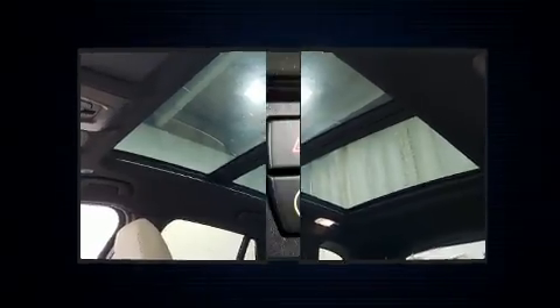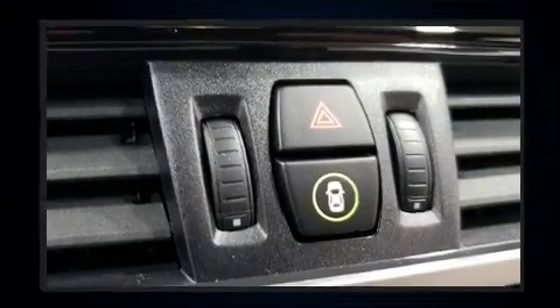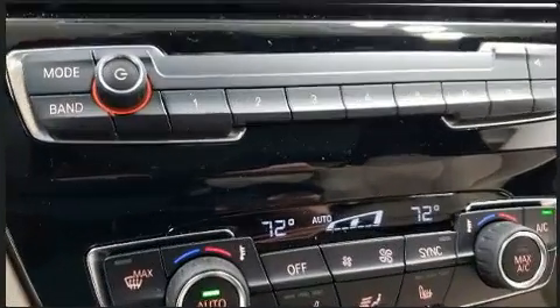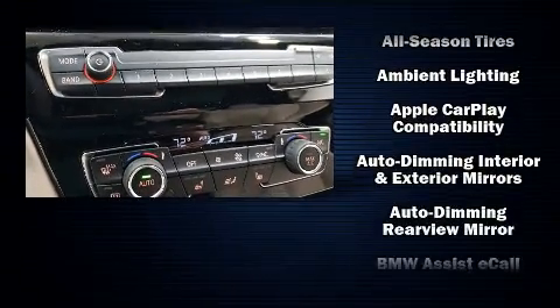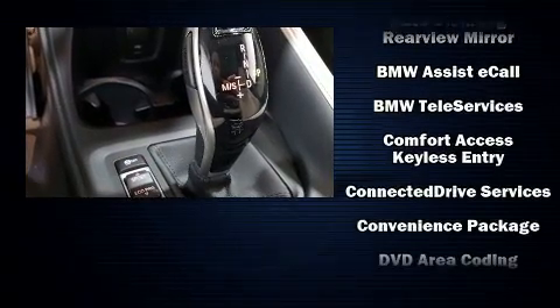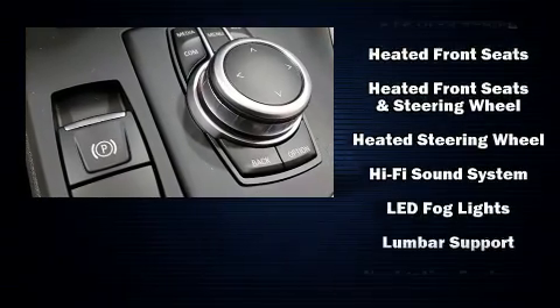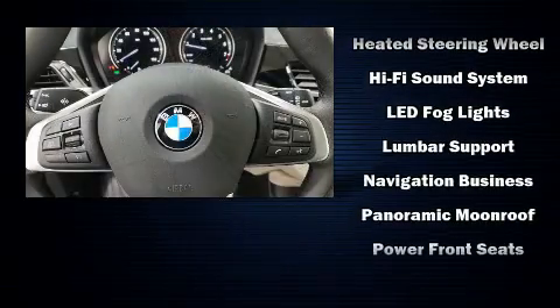For drivers who enjoy the natural environment, a power moonroof allows an infusion of fresh air. BMW ensures the safety and security of its passengers with equipment such as dual front impact airbags with occupant sensing airbag, and front and side impact airbags.